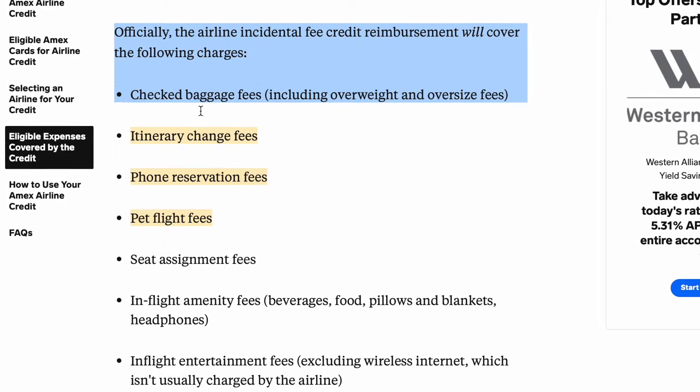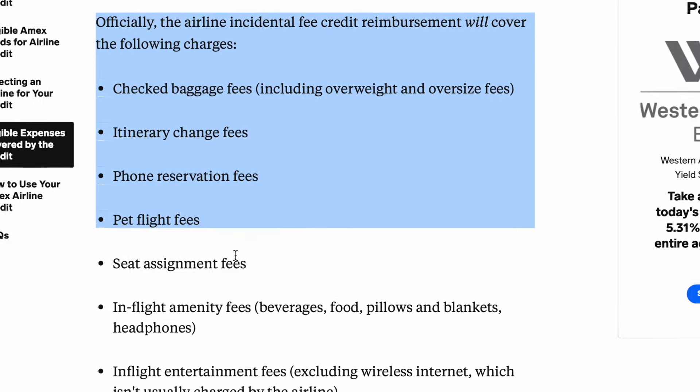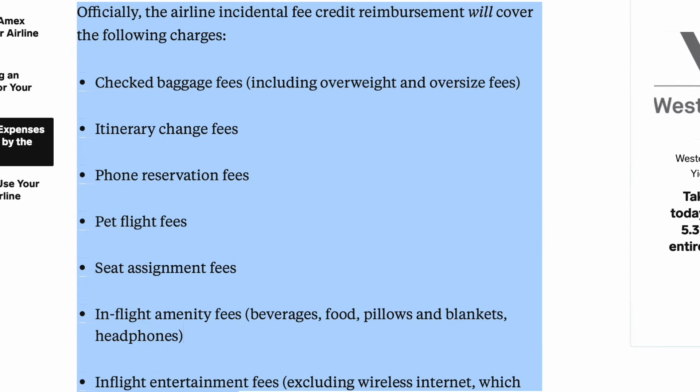There's also a $200 hotel credit that you can use for reservations in hotels, though not every hotel qualifies. You also have a $200 airline fee credit, but it's for incidentals only. An example of an incidental expense could be Wi-Fi, a checked bag, or better seats.